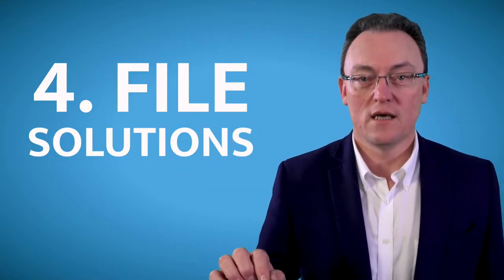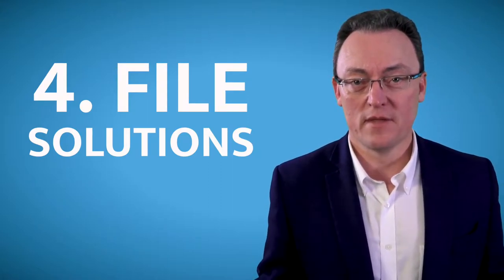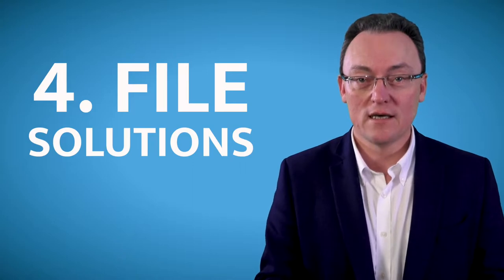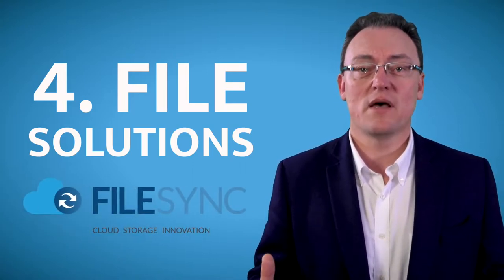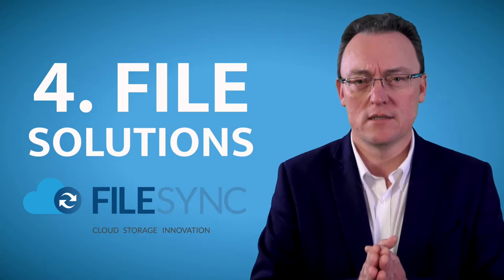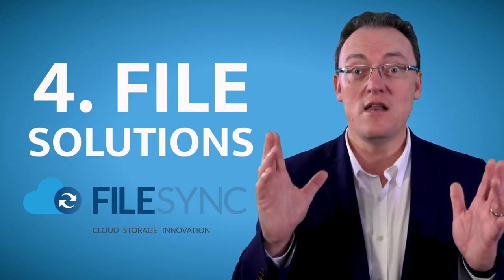The fourth platform you need is a good file solution. All your files should ideally be stored in your CRM system, but many times you're going to need Word and Excel, and maybe your terms and conditions stored somewhere locally. My recommendation is a product called FileSync — it's 10 pounds a month and it's brilliant — or you can use Dropbox. Please do not use OneDrive or SharePoint; it's got a lot of synchronization issues and it's going to drive you nuts.